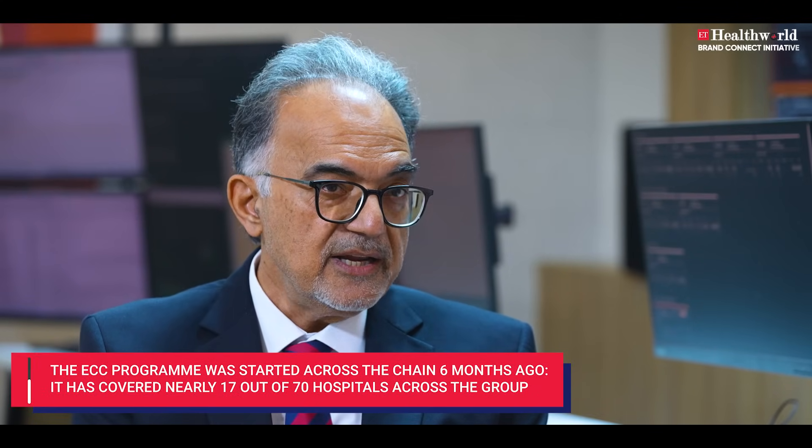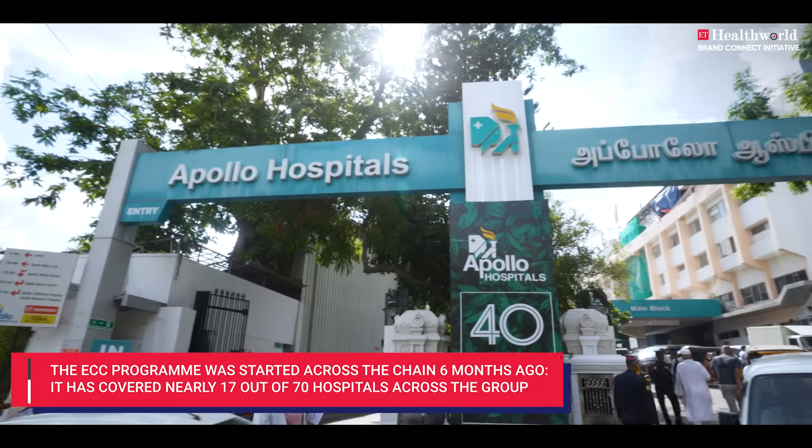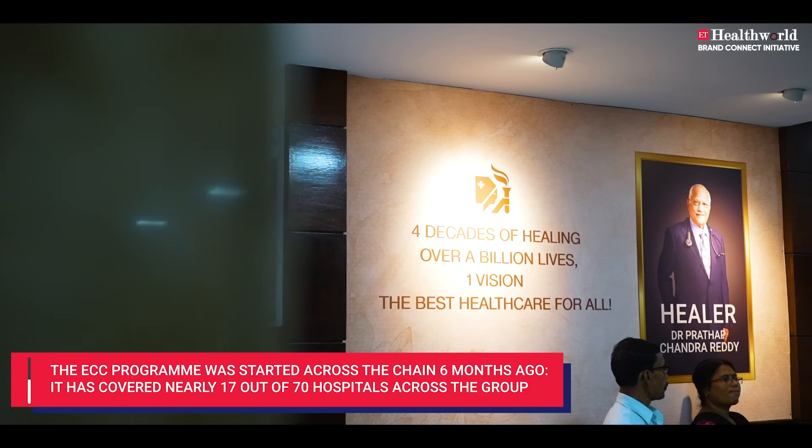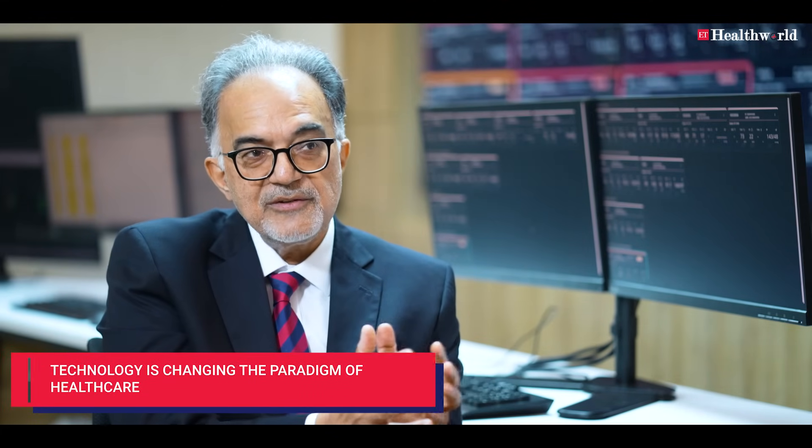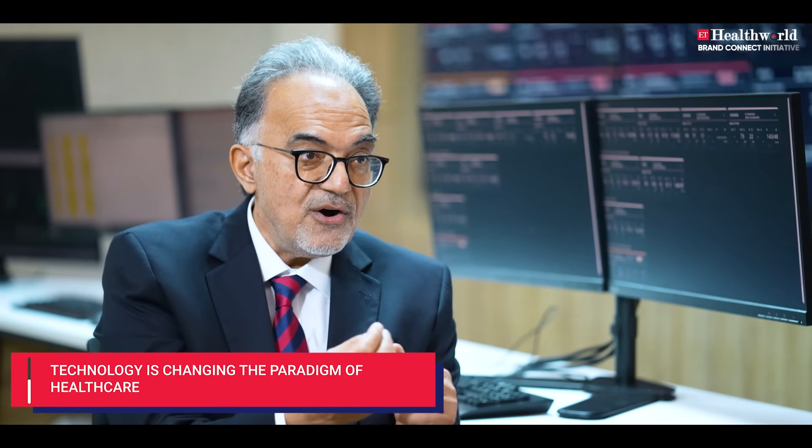We are covering now at least 15 to 17 hospitals. Out of our 70 hospitals, we only started six months ago, and the plan is to cover at least 40 hospitals by the end of this year. Technology gives us the chance of making safe care even safer.